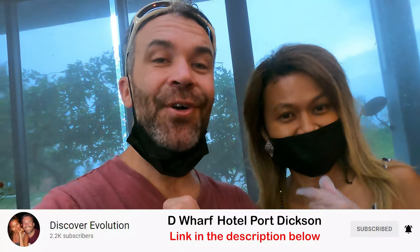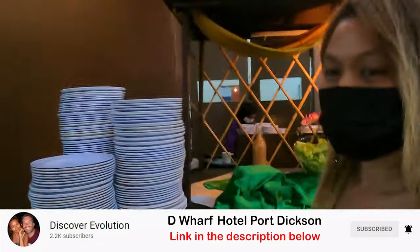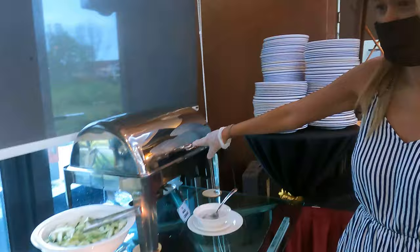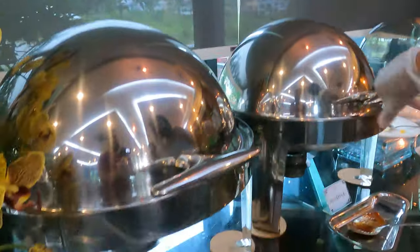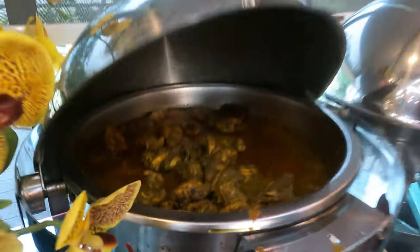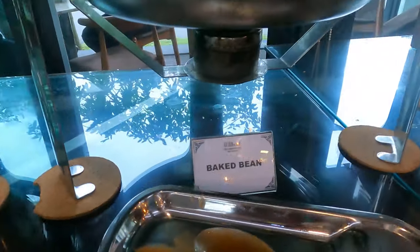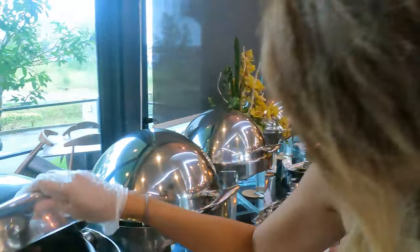Breakfast is included with the hotel. They have Nasi Lemak — a traditional Malaysian breakfast — with sambal sauce, chili paste, and chicken rendang. They also have fried noodles, baked beans, and chicken sausages.